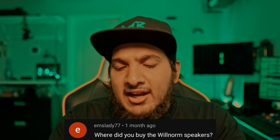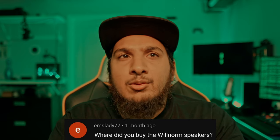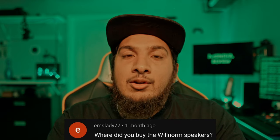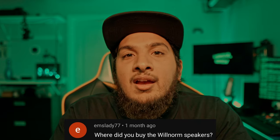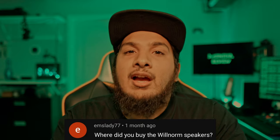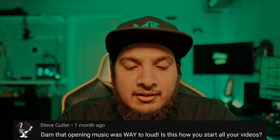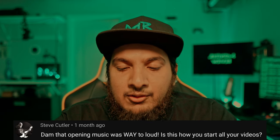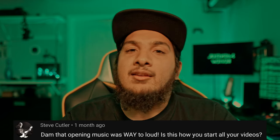MsLady77 asks where I bought the WillNorm speakers — I purchased them on Amazon a couple years ago, like three or four years ago. Unfortunately, Amazon no longer sells the WillNorm speaker, and I don't even know if WillNorm is still making cheap affordable speakers. I'm on the lookout for the next best $10 speaker, so keep it locked here. Steve Cutler says: 'Damn, that opening music was way too loud. Is this how you start all your videos?' Yes, it is — I've gotten multiple complaints and I'm going to start turning it down in future videos.